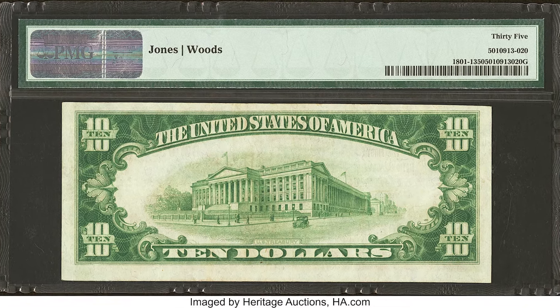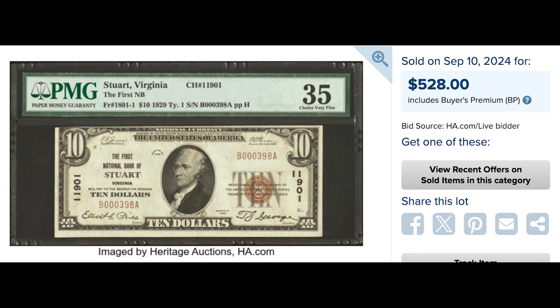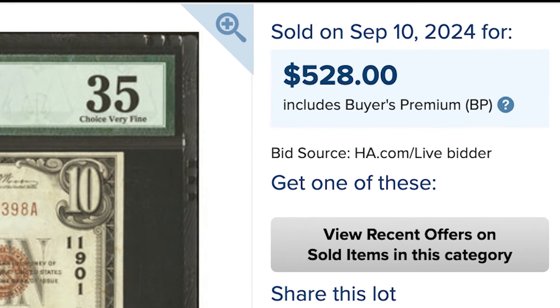This banknote looks like it's in better condition than the last one, but it's still graded at 35 — Choice Fine by PMG — and it sold for $528.